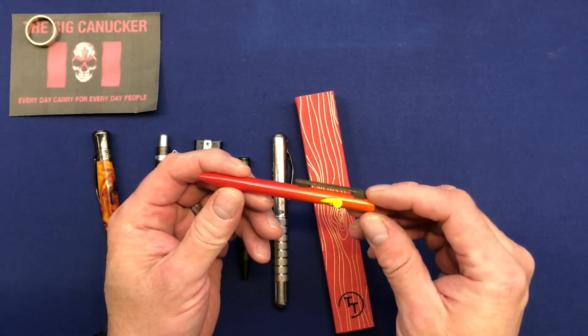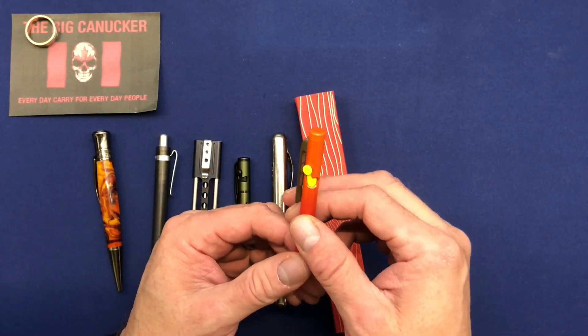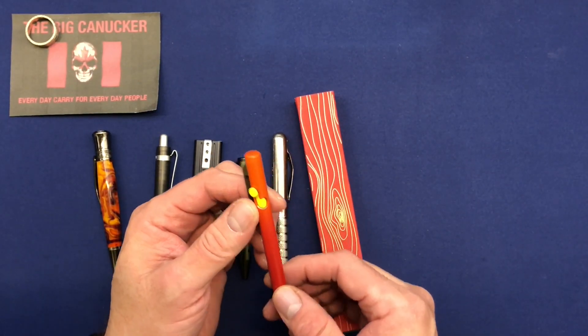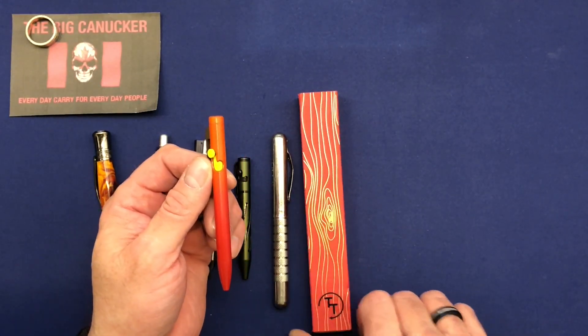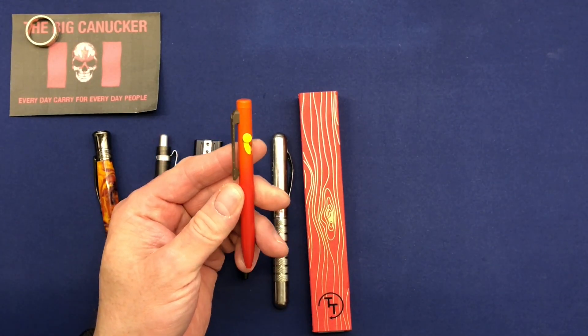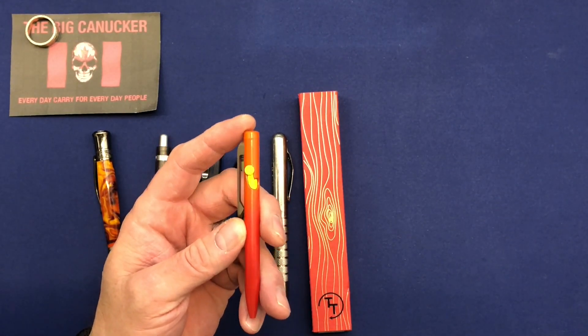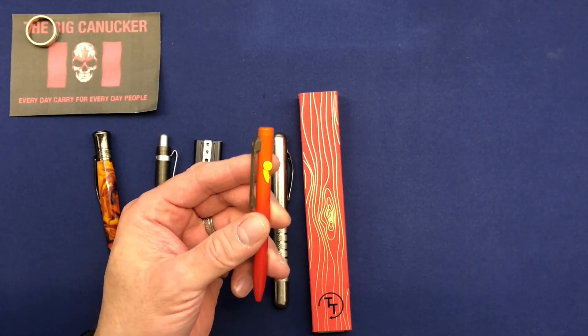I just wanted to show you guys this because I doubt I'll ever get another one — they are a limited release from Tactile Turn. September 28th, 2023 was the last time you could buy something like this from the factory. Of course there are some out there in the secondary market, but I think I will look for a full size one, and if I do happen to find one I'll certainly try to acquire that.